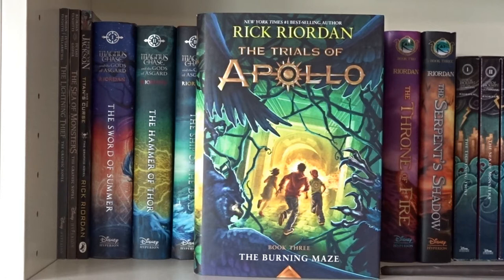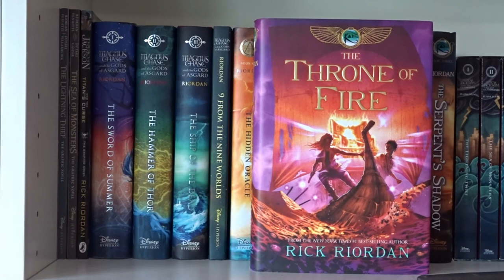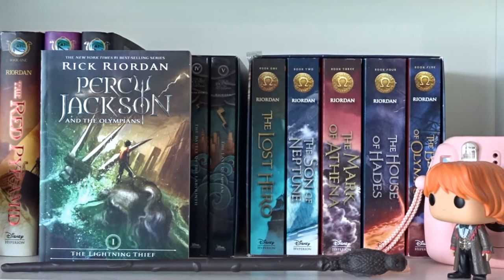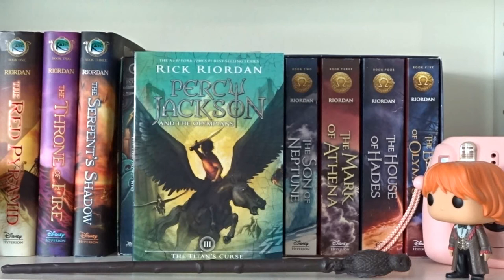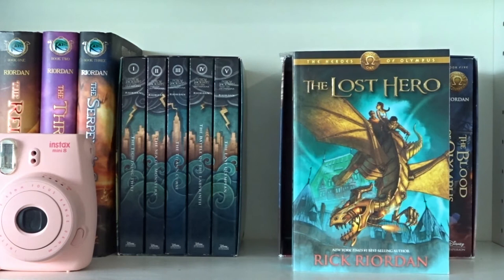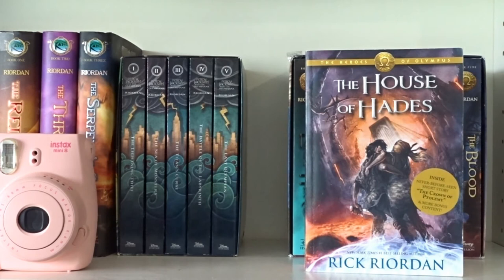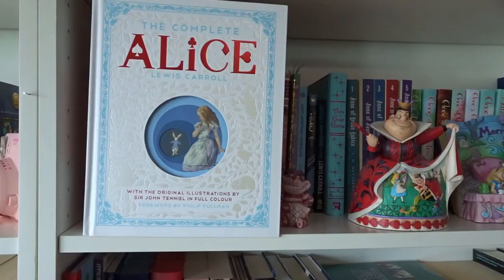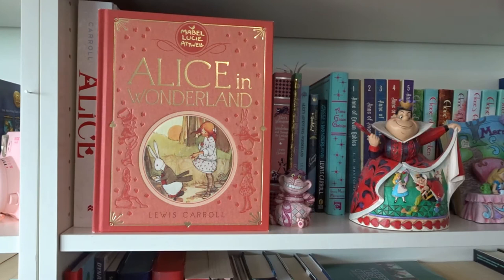The Red Pyramid, The Throne of Fire, and The Serpent's Shadow by Rick Riordan — books 1, 2 and 3 in the Kane Chronicles. The Lightning Thief, The Sea of Monsters, The Titan's Curse, The Battle of the Labyrinth, and The Last Olympian by Rick Riordan — books 1 through 5 in Percy Jackson and the Olympians. The Lost Hero, The Son of Neptune, The Mark of Athena, The House of Hades, and Blood of Olympus — books 1 through 5 in The Heroes of Olympus by Rick Riordan.